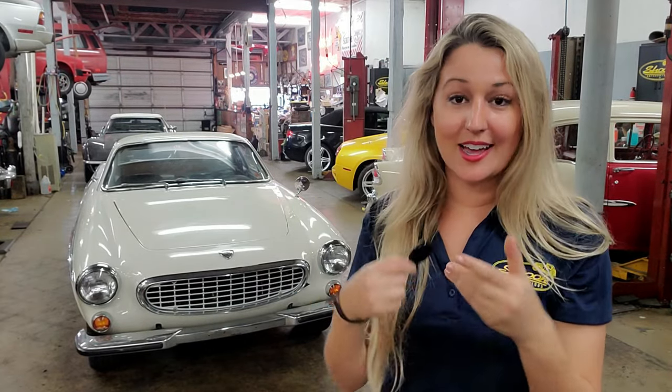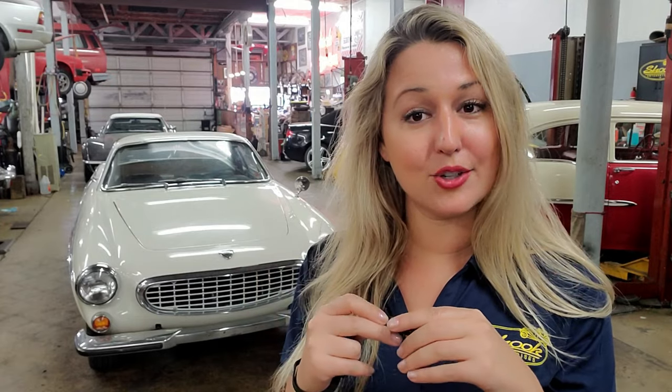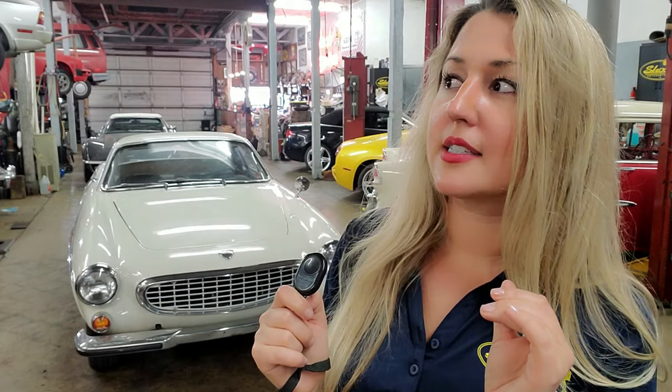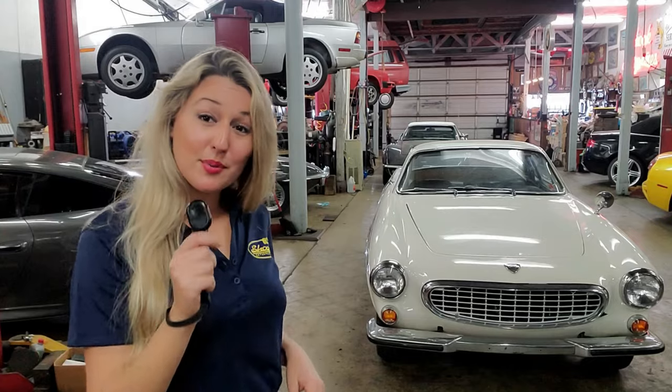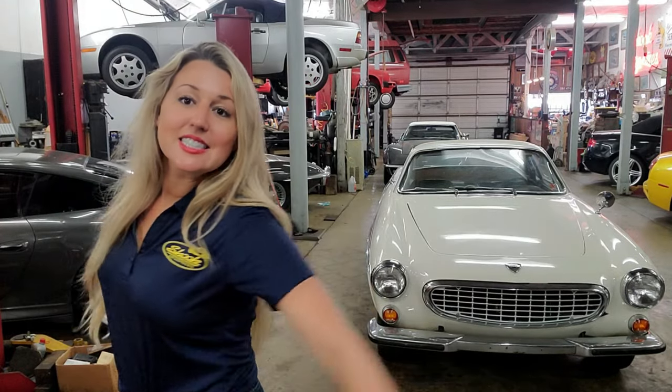Because of the unusual design of the glass tailgate, the 1800ES earned a few funny nicknames. In Sweden it was called 'fiskvillan,' meaning fish box, and in Germany 'Schneewittchensarg,' meaning Snow White's coffin.